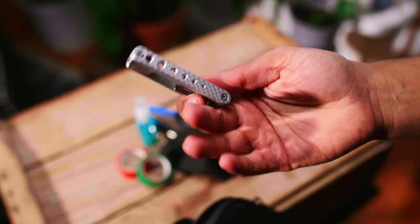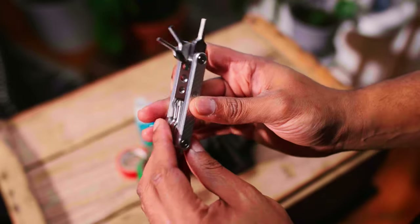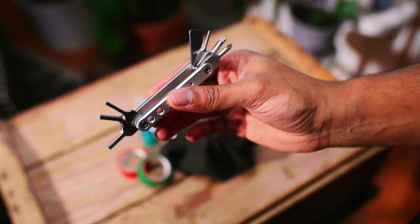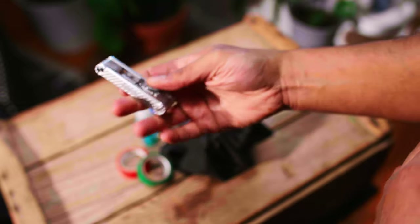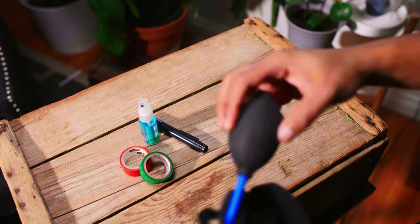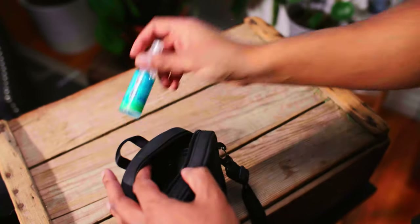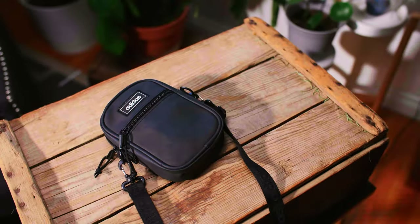Another thing I put in here and bring on every shoot is this little filmmaking tool from SmallRig. It's really cool — it basically has all of the things you'd need as a filmmaker: a little screwdriver, and a flat tool you can use to mount your camera on a tripod. I cannot downplay how important this tool is when you're running and gunning or when you're short on time.